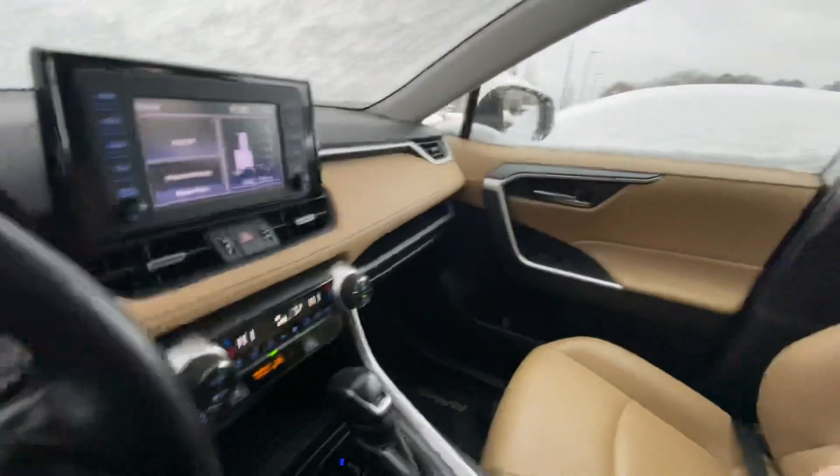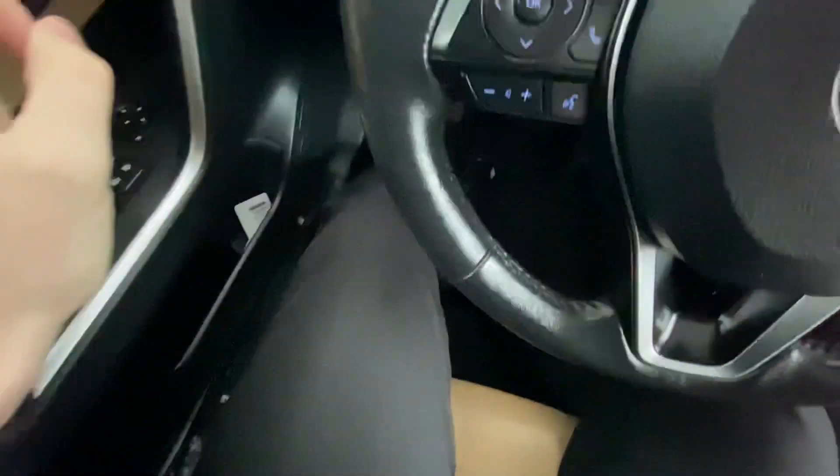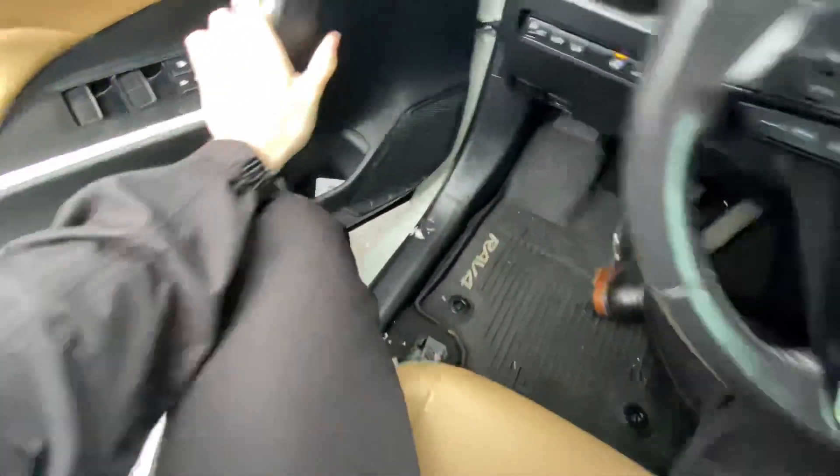You've got the single-pane sunroof up there, which I won't open obviously. Go ahead and take a step back here — I'll show you some of your trunk space and trunk-based features.